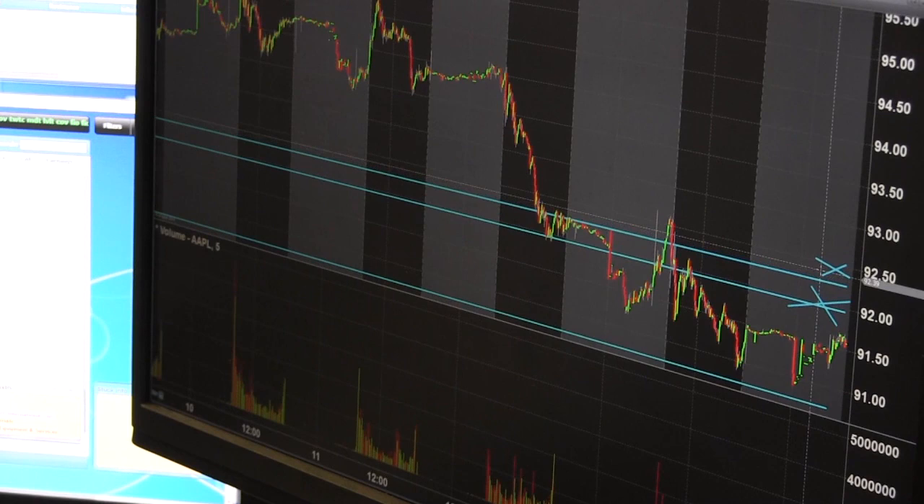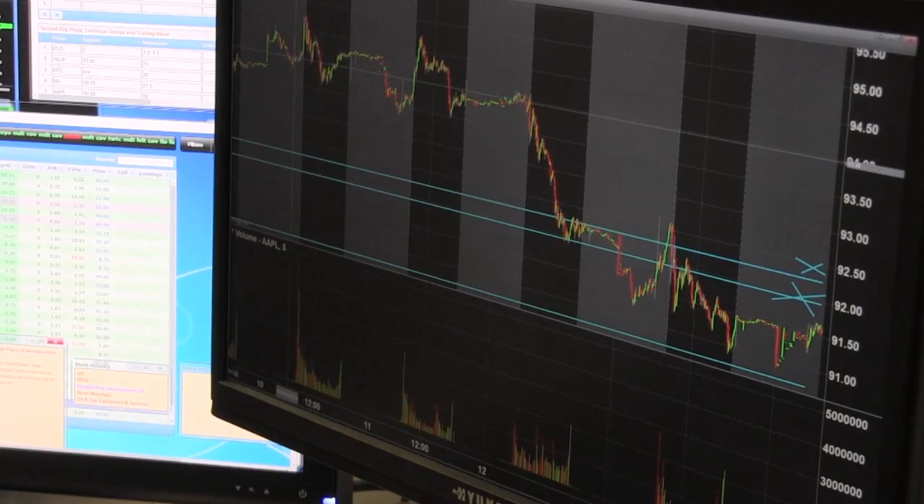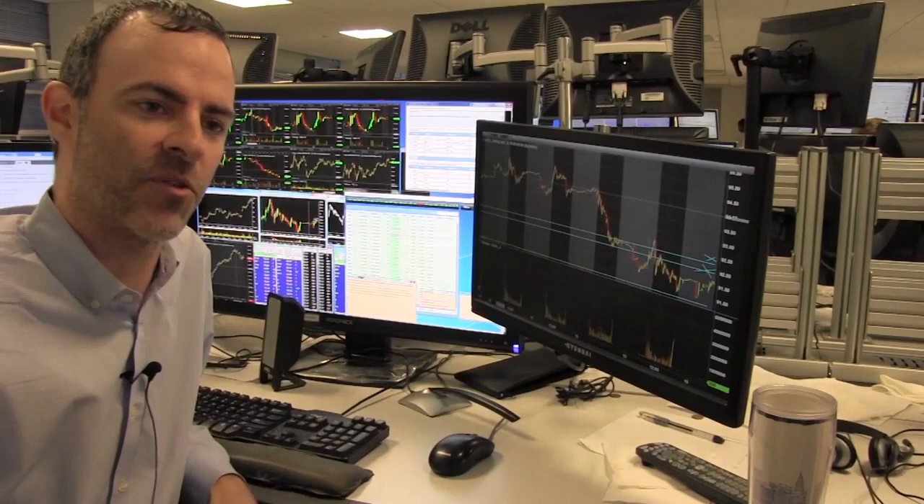If it actually gets through 92.25 and starts consolidating in this area here — closer to 92.50 where I have this X — I'll look to trade a trend back up towards the recent resistance, which would be a continuation of the larger uptrend we see on the higher time frame.